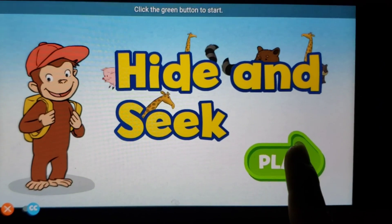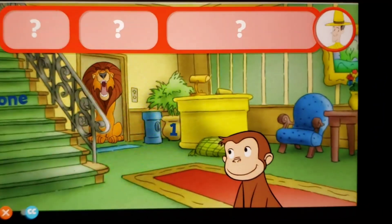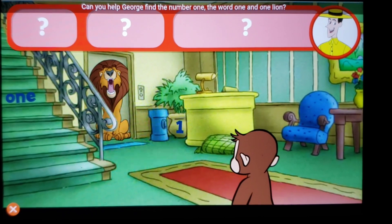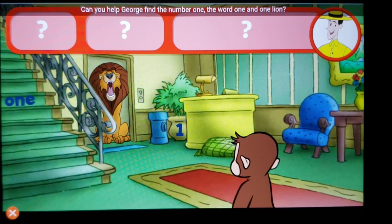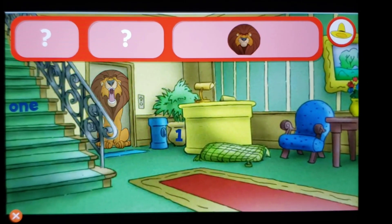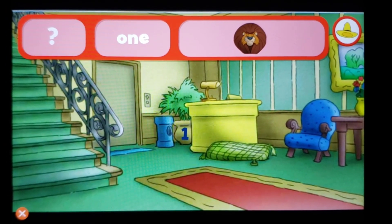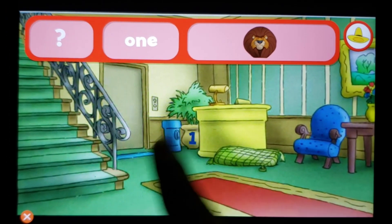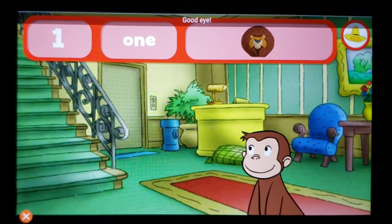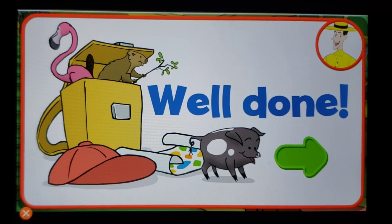George is playing hide-and-seek with some animal friends. Can you help George find the number one, the word one, and one lion? Good eye! You found everything — well done! Click the green button to keep playing.